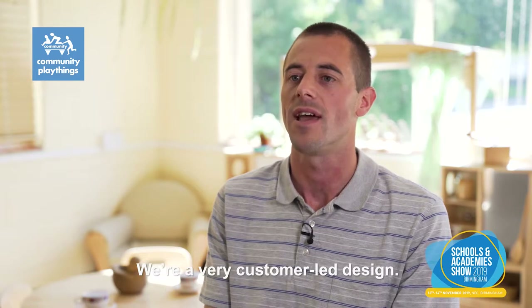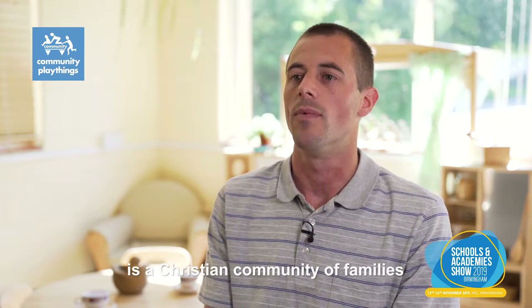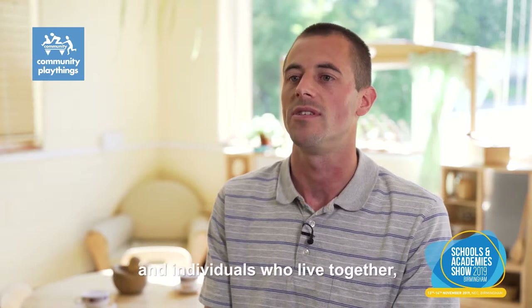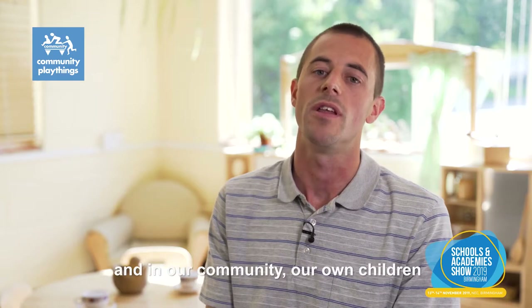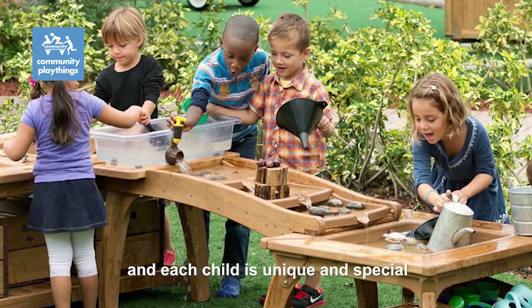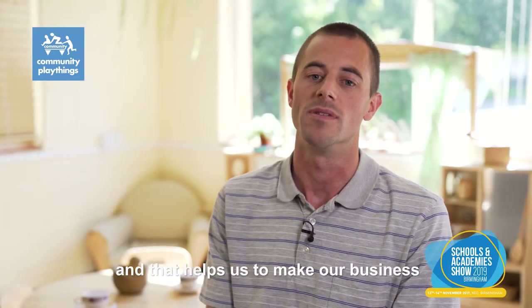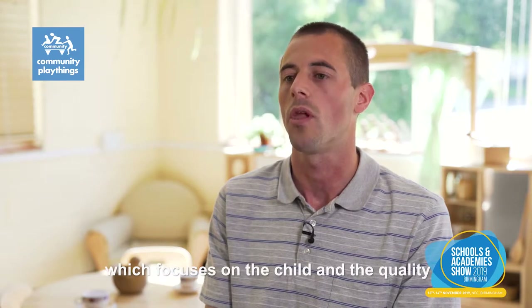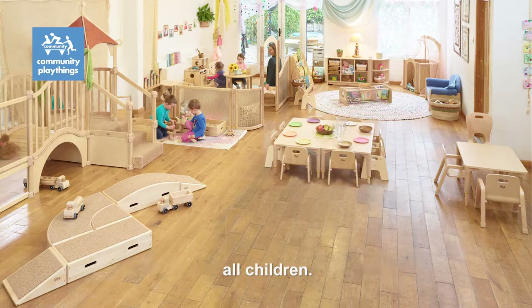We're very customer-led in design. Behind Community Playthings is a Christian community of families and individuals who live together and support each other. In our community, our own children have a very important place — each child is unique and special — and that has helped us to make our business what it is, which focuses on the child and a quality, safe environment for all children.